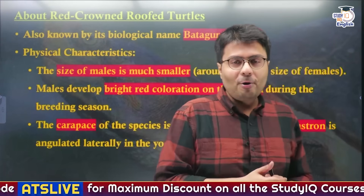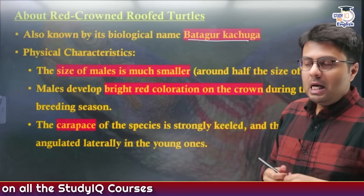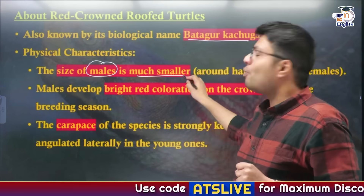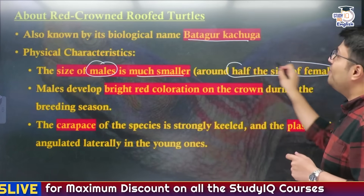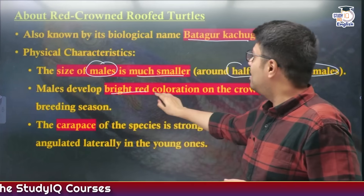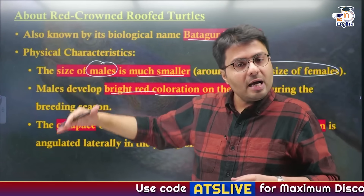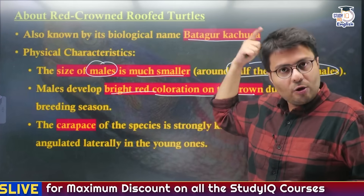Another important habit of this species: they are biologically known as Batagur kachuga. In terms of physical characteristics, the size of the male Red-crowned Roof Turtle is much smaller compared to female turtles — only about half the size. The male species develops bright red coloration on the crown during the breeding season, which is why the name Red-crowned Roof Turtle has been given to them. You can see the reddish tint on their necks and on their roof.